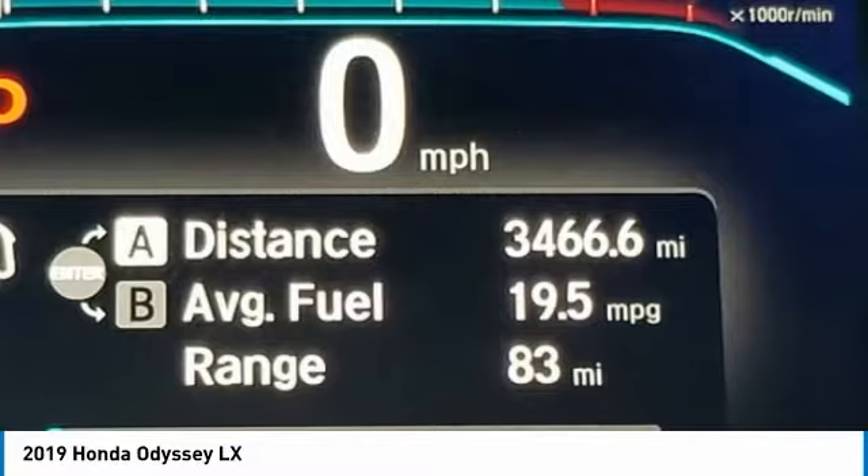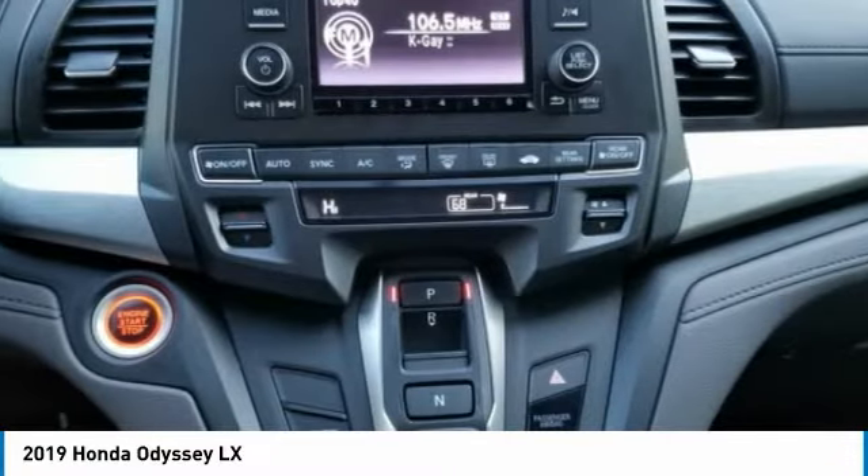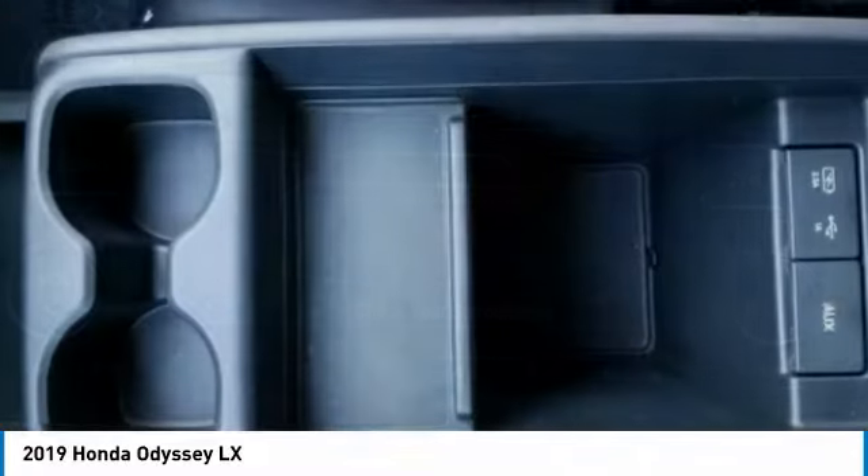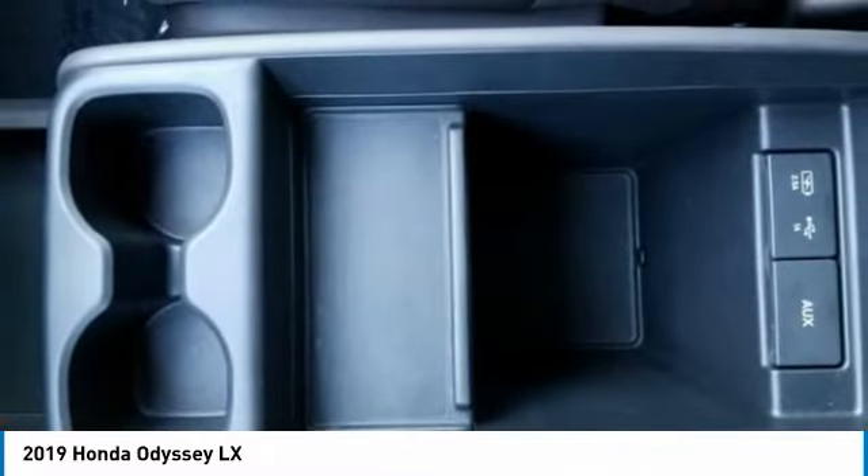Four-wheel disc brakes, rear window defroster, rear window wiper, and security system. Take this vehicle for a spin and see why so many shoppers are now proud owners.